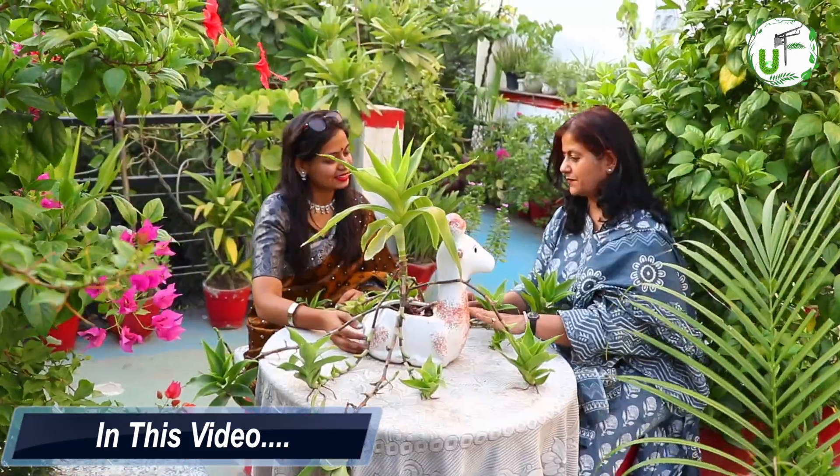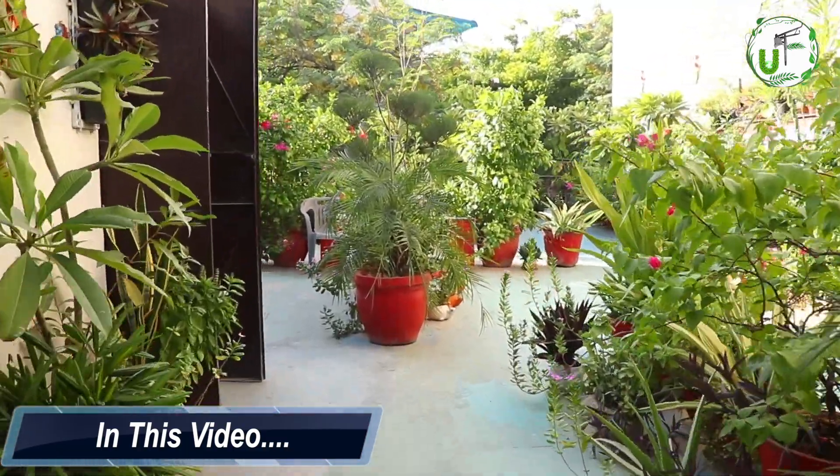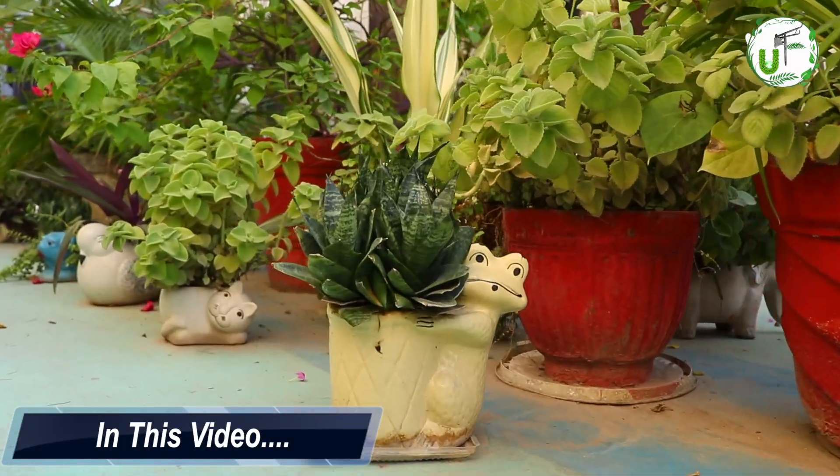It's a good planter and a good plant. As you can see here, we've put all big plants and pots in the background. And below, there are small plants in animal shape and bottle shape — small, small plants.